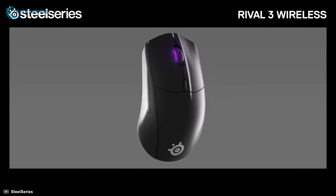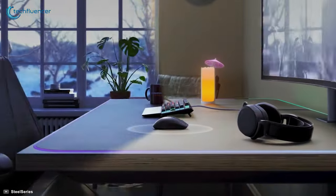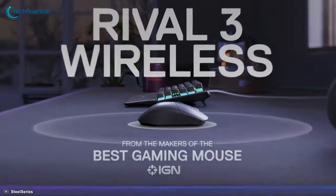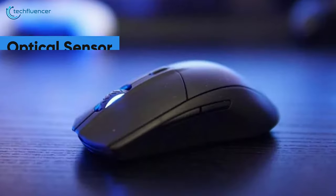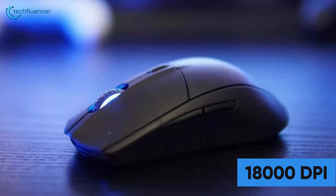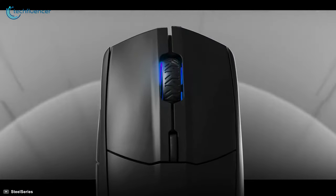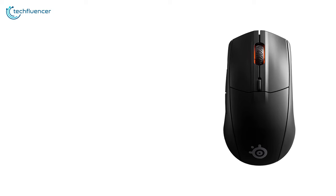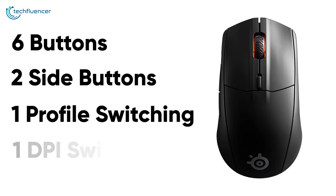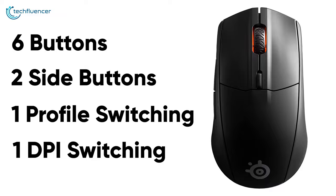At number 3, we have the SteelSeries Rival 3 — a perfect claw grip wireless mouse for FPS games with subtle RGB effects and plenty of customizable buttons. The optical sensor has a maximum DPI of 18,000, sufficient for casual gaming and with fair responsiveness for competitive games as well. It features a total of 6 buttons including 2 on the side, one profile switching button, and one DPI switching button that is quite convenient to reach when necessary.